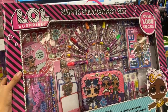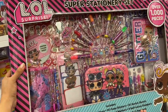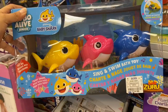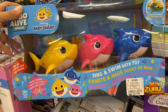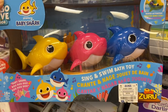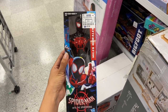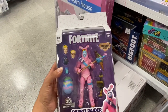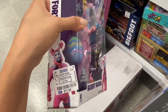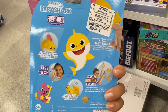Melanie found this LOL art kit here and it comes with markers, crayons, pencils, and stickers — it's just $16.99. I also found this Baby Shark toy just for $24.99 — this toy sings and it swims in the water! I found this Miles Morales Spider-Man toy just for $5.99. I found this Fortnite Rabbit Raider just for $11.99. I also found this Baby Shark fingerling just for $7.99.